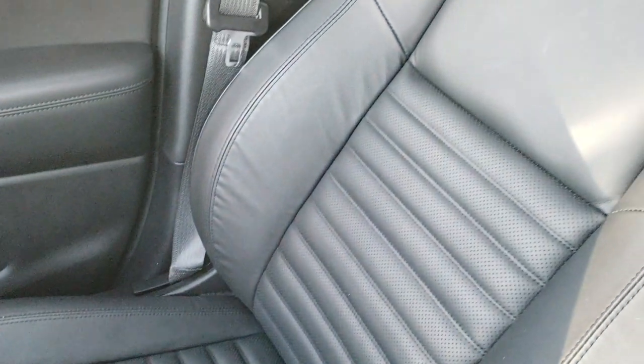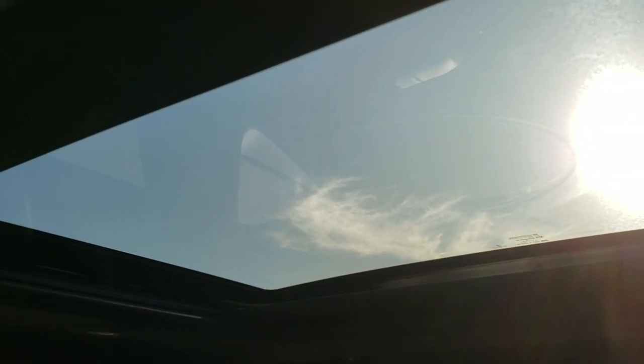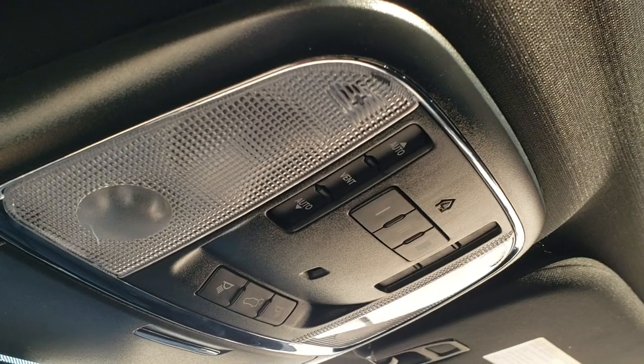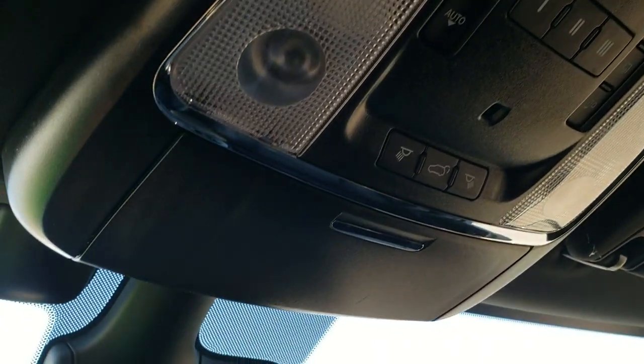The passenger side floor mat and seat are absolutely perfect. This vehicle has never been smoked in. This one has the power vista roof, so you get the second row fixed glass and the power sunroof in front — really opens it up in here, nice and airy. It comes with the HomeLink buttons for your garage door, security systems, and lighting systems, and your map lights up there.